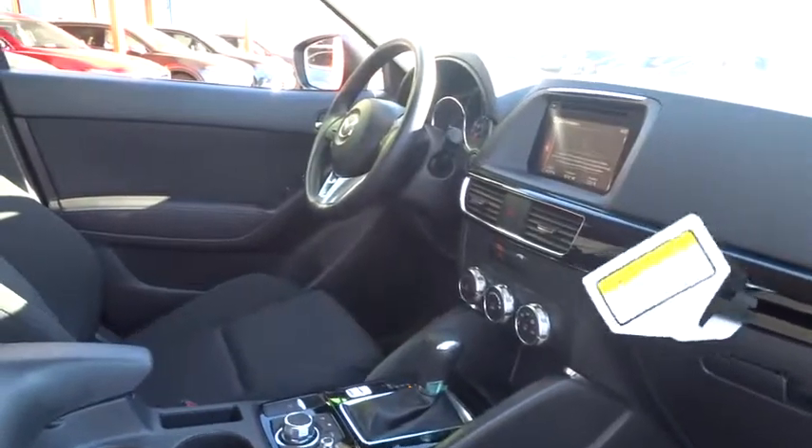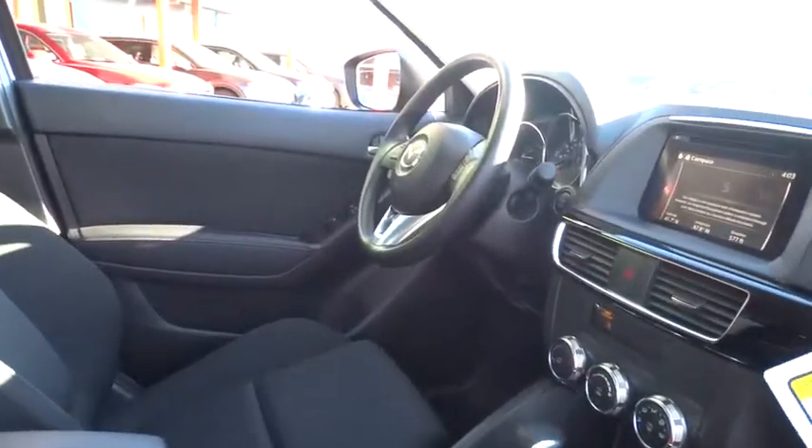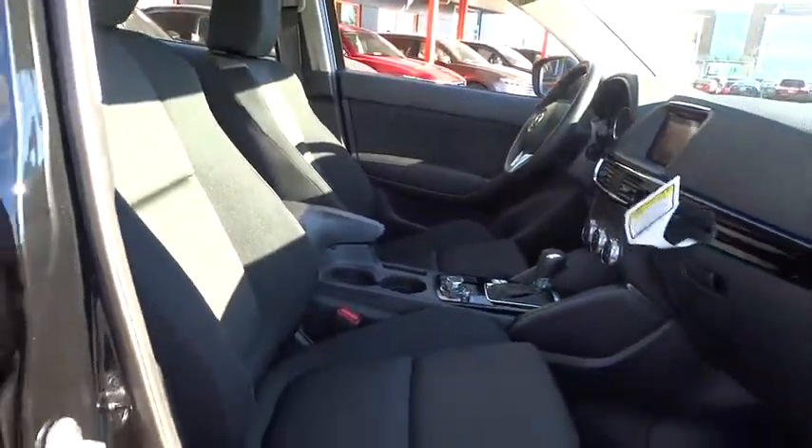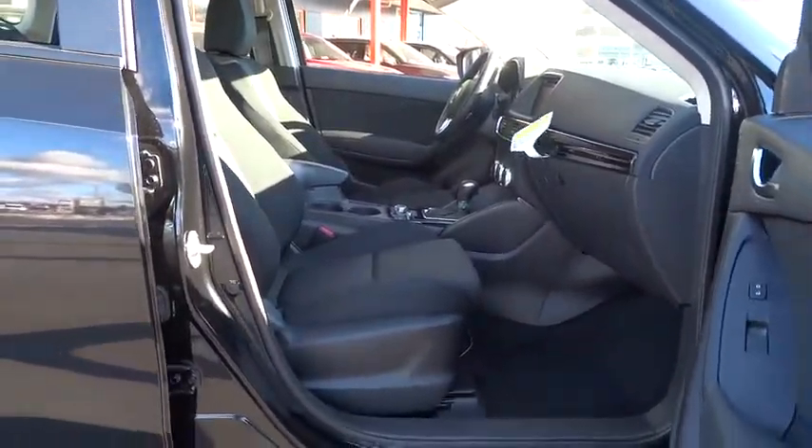Keyless entry, Bluetooth, front-wheel drive, MP3 capability, trip computer, electronic stability control, outside temperature gauge, tachometer, brake assist.